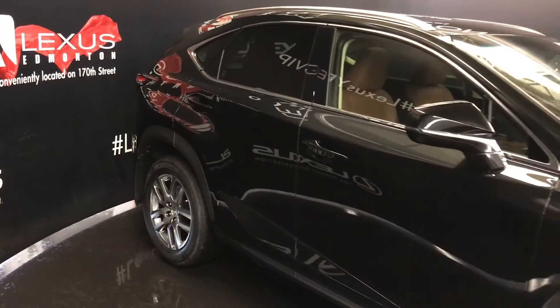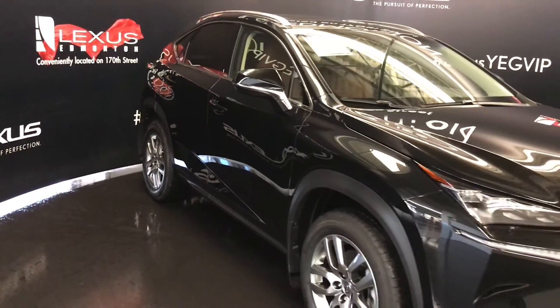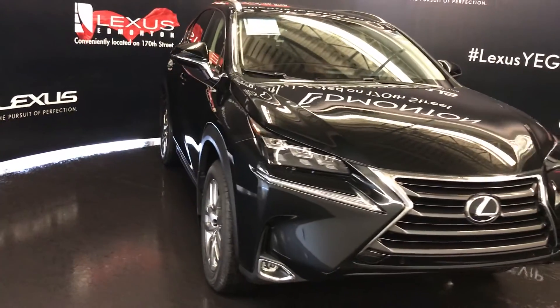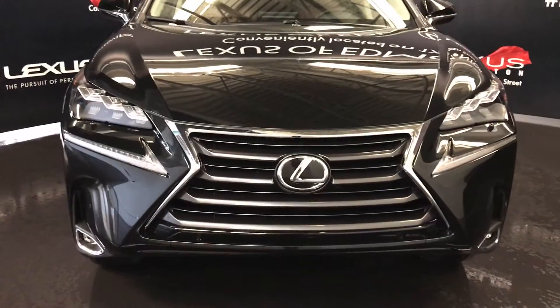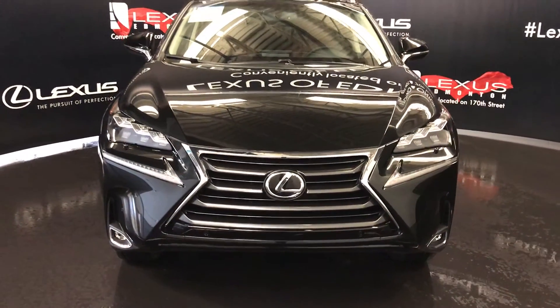Integrated turn signals on the side mirrors, auto-dimming, and they fold shut. Rain-sensing wipers. Premium LED headlamps with headlamp washers, LED daytime running strip lights, and fog lights. Clearance sensors, engine block heater, and so much more. Come on down to Lexus of Edmonton and check out all the new 2017 NX's.